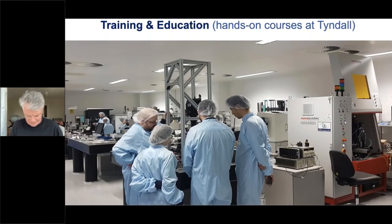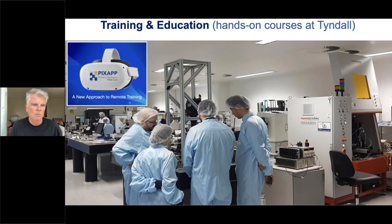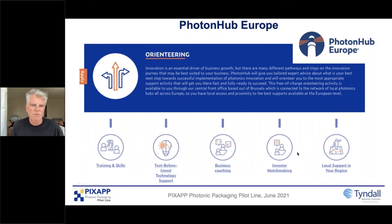We also have a very successful hands-on training course at Tyndall where we bring people in for over a week. More recently, we've developed a VR program using Oculus headsets to give an amazing virtual training activity — there's a YouTube video showing 3D packaging of fiber packaging of lasers, and we're developing it for a whole array of packaging processes developed in our labs. PhotonHub is giving us another boost: the training programs we've developed in PixApp we're bringing out to PhotonHub and many other partners.